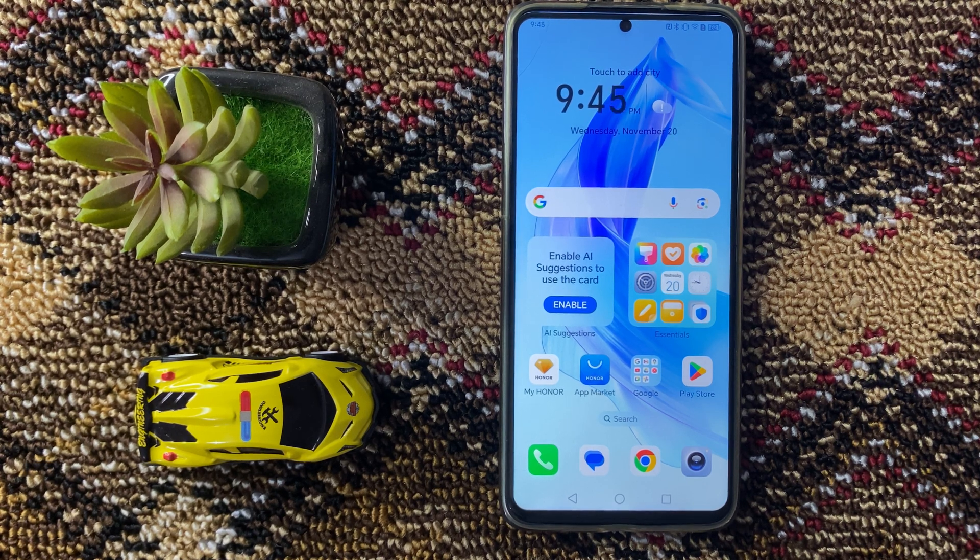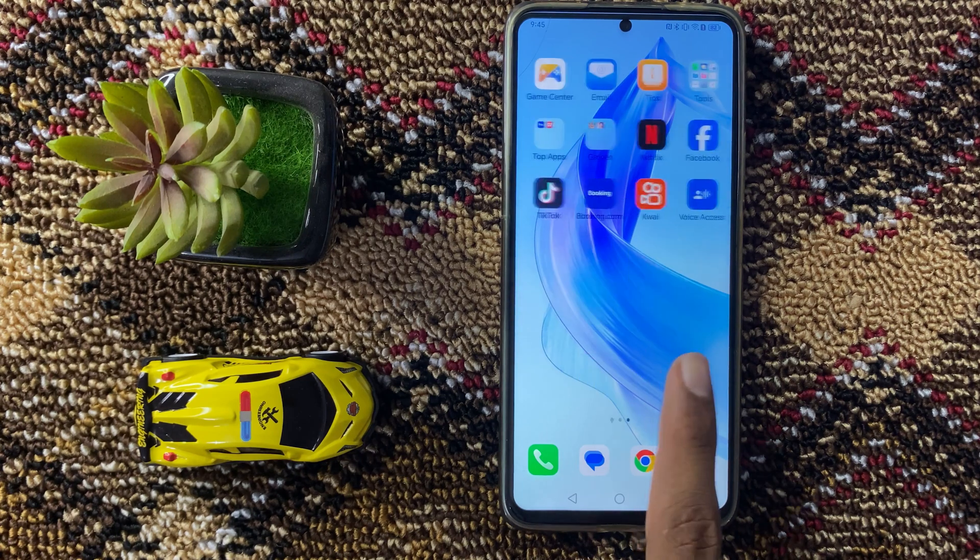How to fix Huawei mobile phone's Play Store not working? Let's start the video.